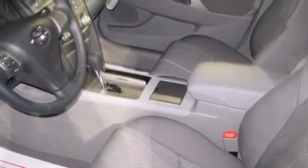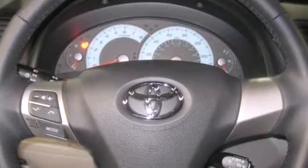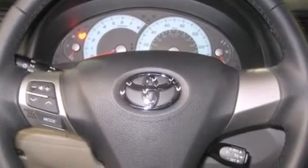Passengers are protected by various safety and security features including dual front impact airbags with occupant sensing airbag, front side impact airbags, traction control, brake assist, ignition disabling, and four-wheel disc brakes with AVS.